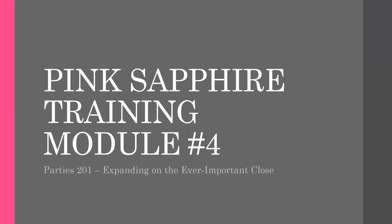Welcome to Module 4, Parties 201, Expanding on Ever-Important Close.